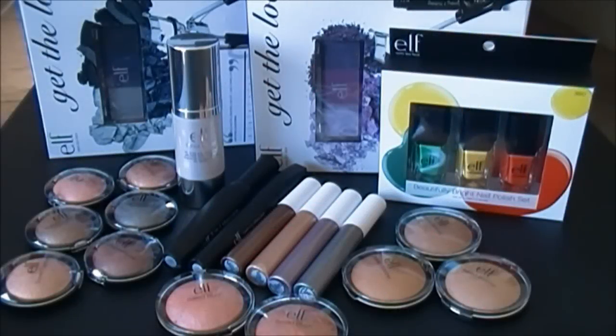Hey guys, welcome back to the channel. I wanted to do an impressions video on some elf products — they came out with some items in their studio line, mineral line, and essential line, so let's go ahead and get started.